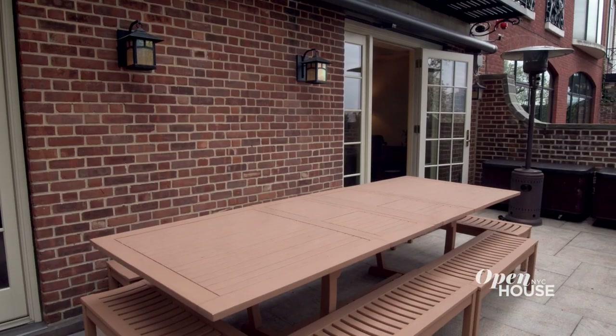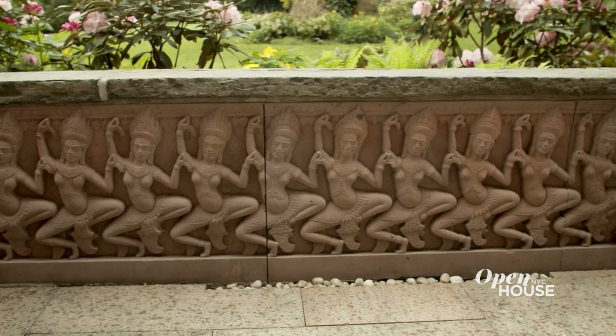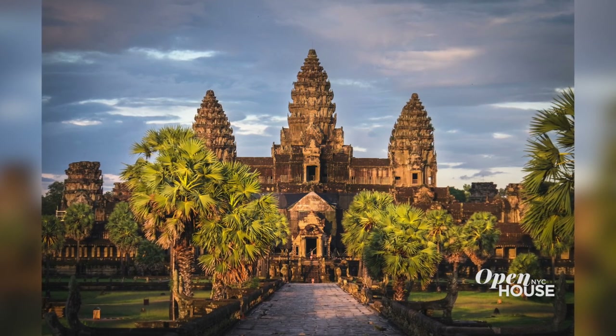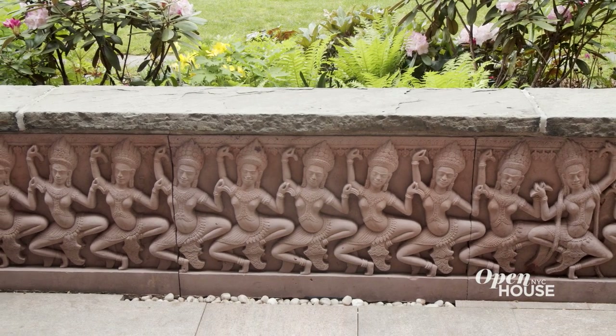Here is my terrace. I use this place to have lunch or dinner. And this you have to look at — I had it made in Cambodia. I saw the Apsara Temple, which is the dancing girl's temple, and I asked an artist to go there and rub it. So he copied these dancing girls and made it into a parapet with sandstone. There is not another private garden like this in New York.